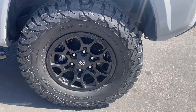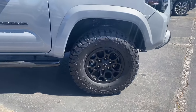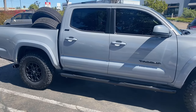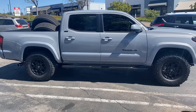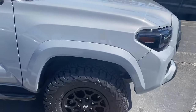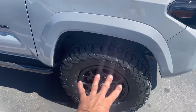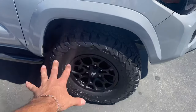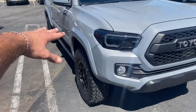Here it is — the 265 75 16 BFG Goodrich KO2s — and honestly in my opinion I think it looks amazing. I don't think it needs a lift or leveling kit, but let me know what you guys think in the comments below. I took off all the mud flaps so there's absolutely no rubbing when you turn it fully to one side or the other. No scraping, no rubbing, no noises at all whatsoever.